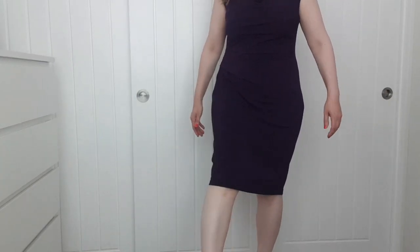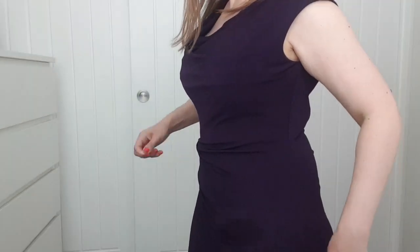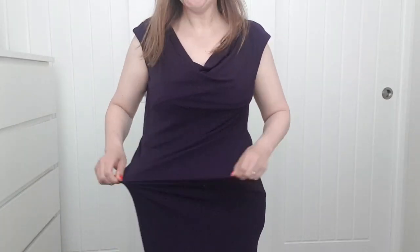Let me try it on. I like this bit — it's got loads of give in here. It's a nice length, just goes below my knees, which makes me happy. The colour looks black on camera but it's purple. I like it because it's got lots of stretch — so if I wear it out I can eat loads and move afterwards!